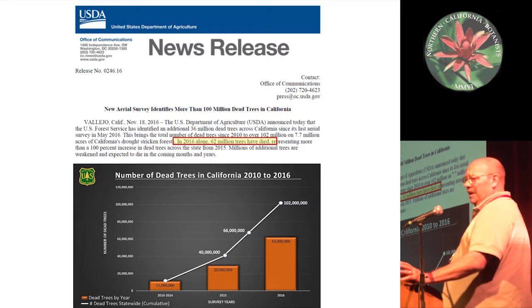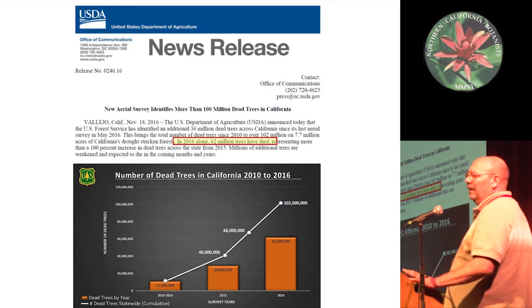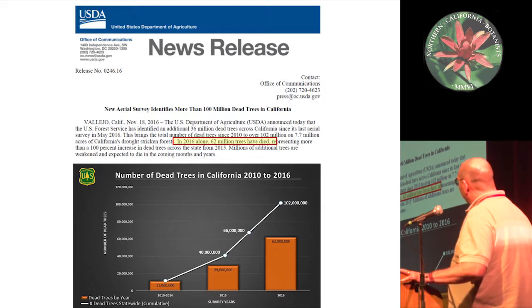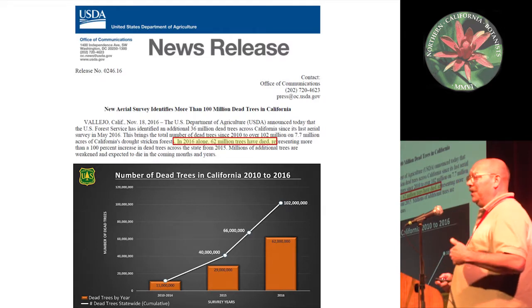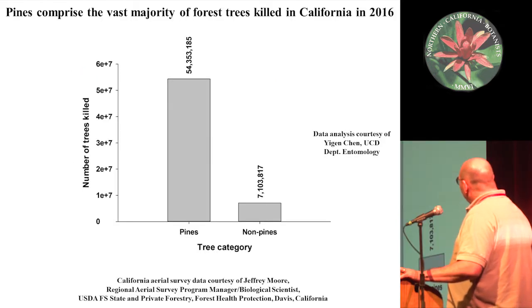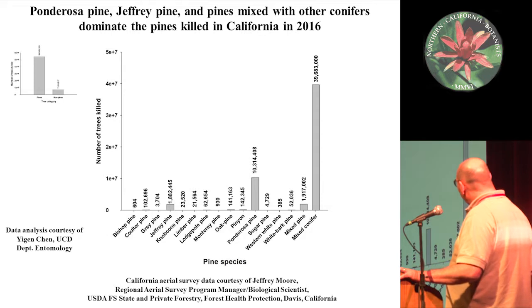More recently we're counting trees using aerial survey methods. A news release from this past fall suggested that over the last six or seven years we've lost 100 million trees in California's forests as detected by aerial survey, and within 2016 alone we lost 60 million trees. Most of those have been pines — we've got about seven times more pines than non-pines in that 62 million. And looking more finely, a lot of those are ponderosa pines with some Jeffrey pines, while sugar pines appear smaller in the data, possibly hidden within the mixed conifer bar.